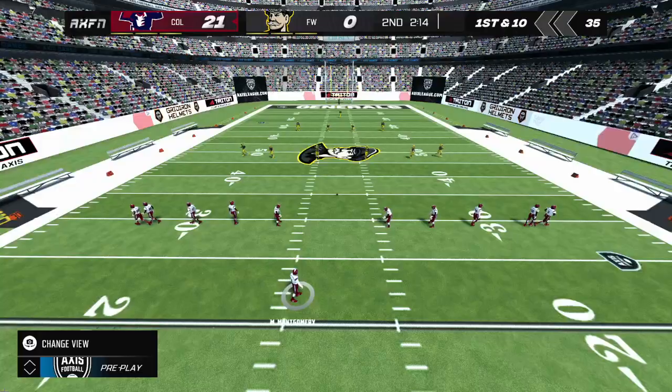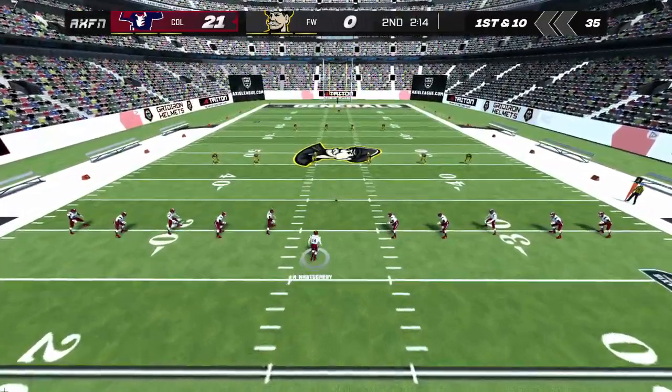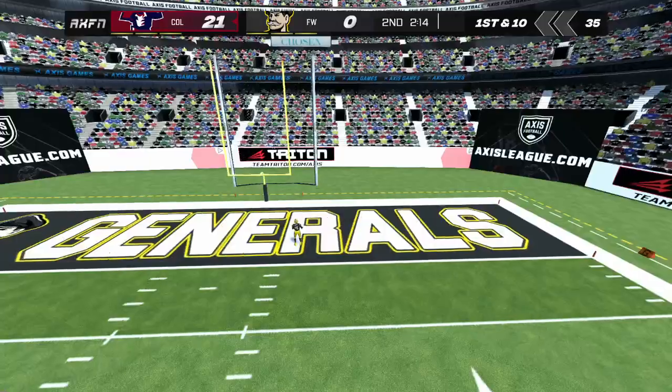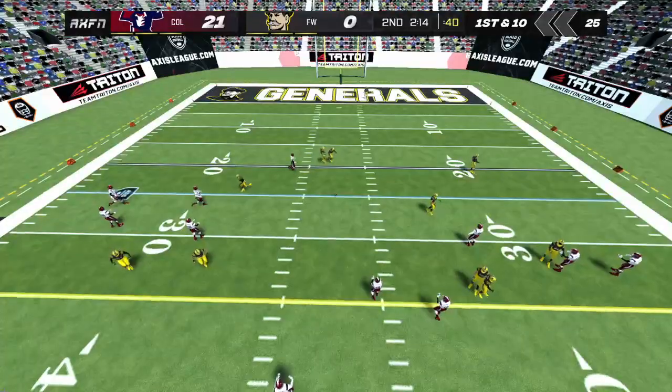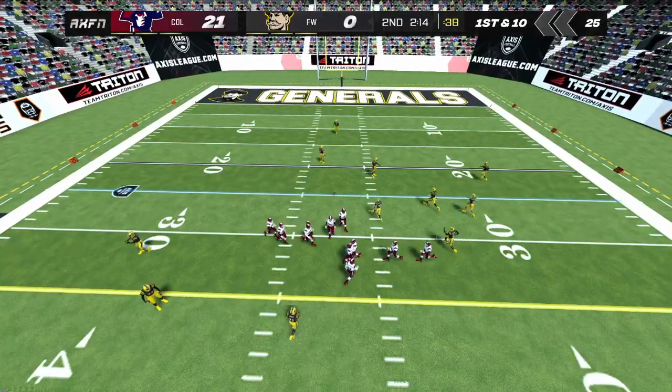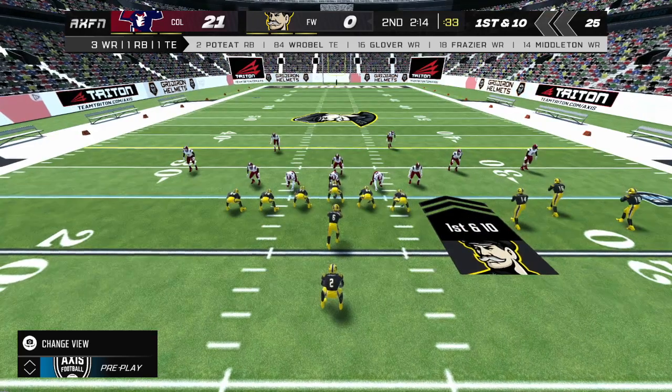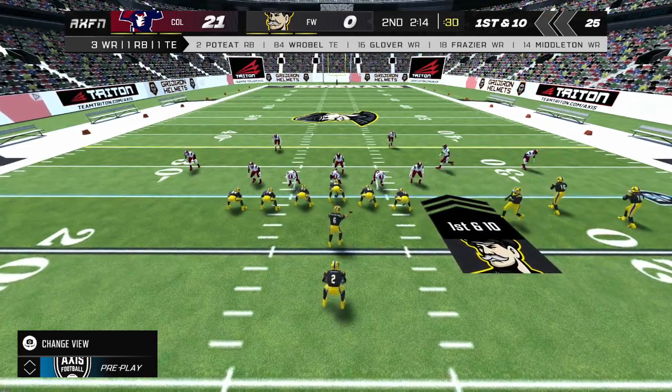You give up more points here and you almost don't want to walk back to the sidelines to hear it from the coaches. So much of football is mental — the offense needs to get a score on this drive to build some confidence if they want any shot of coming back in this game.